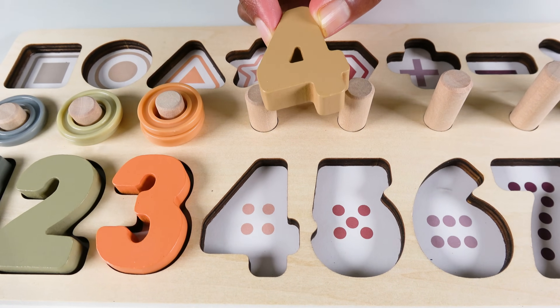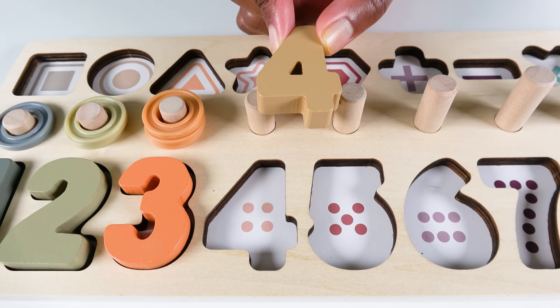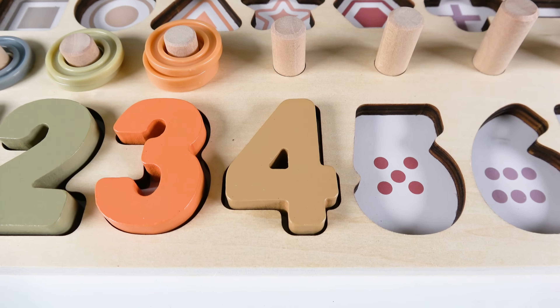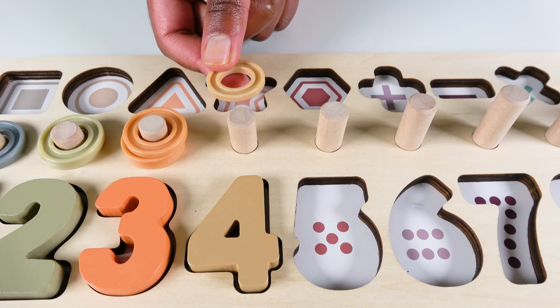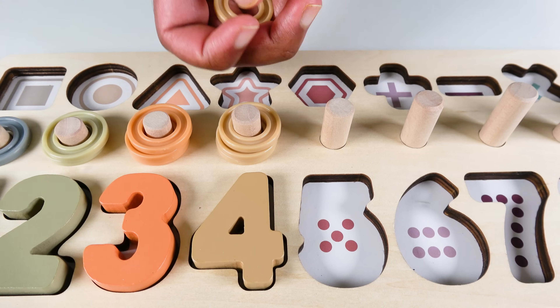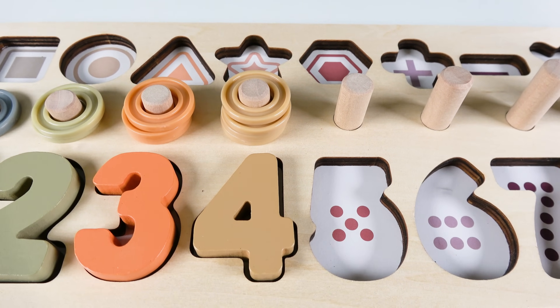Do you know what number is this? This is the number four. Where will the number four go? Will it go here? No. What about here? Yes. The number four will go here. Four. We will count to four. One. Two. Three. Four. Four rings. Four.